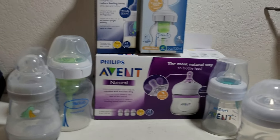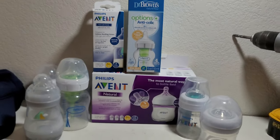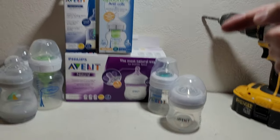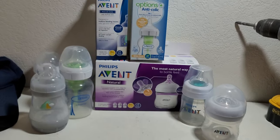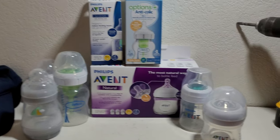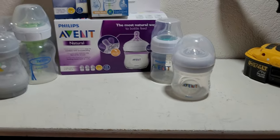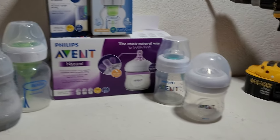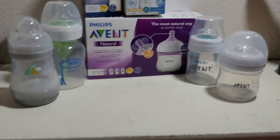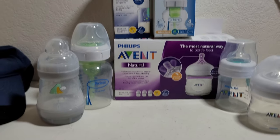Welcome back to the channel, this is Simple Dad Reviews. We have a comparison video today with four different types of bottles. If you saw my Avent Natural bottle video, you'll know that my son went through a really bad phase of not burping properly, being super gassy at night — just keeping us up. I felt really bad for my son.